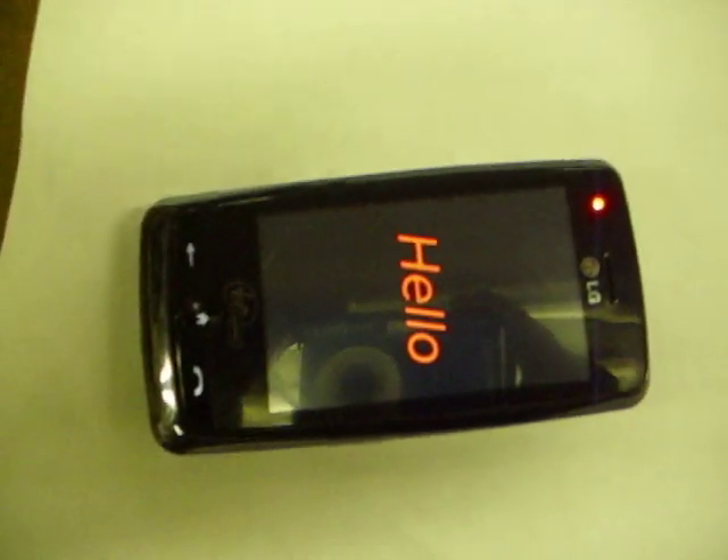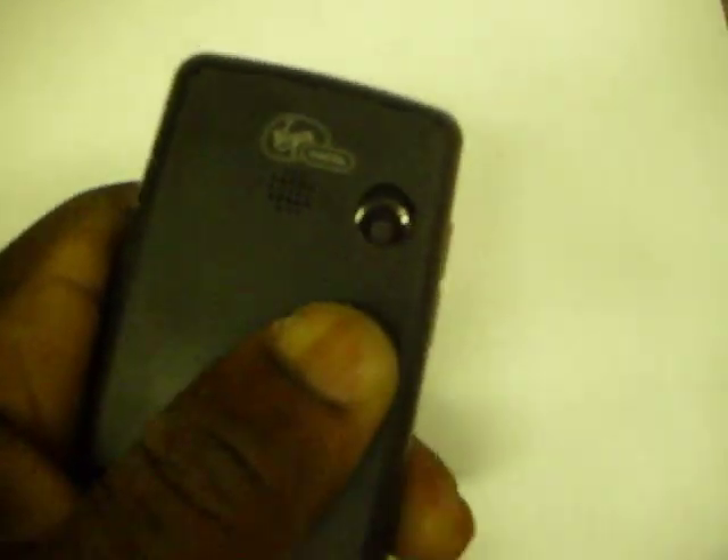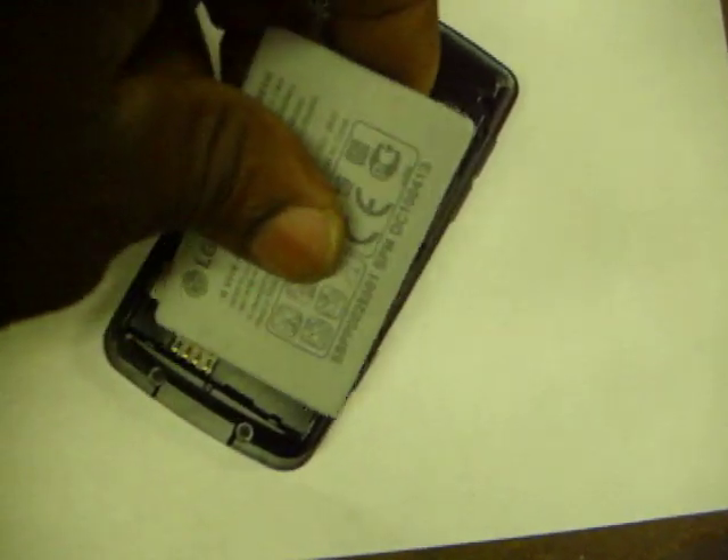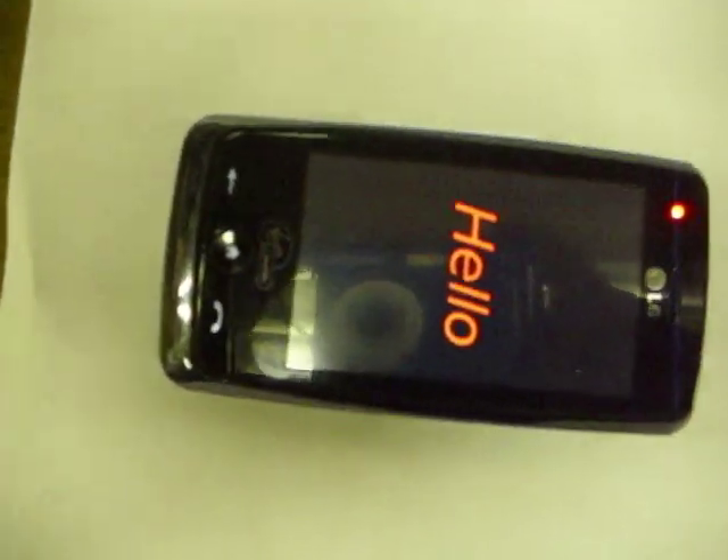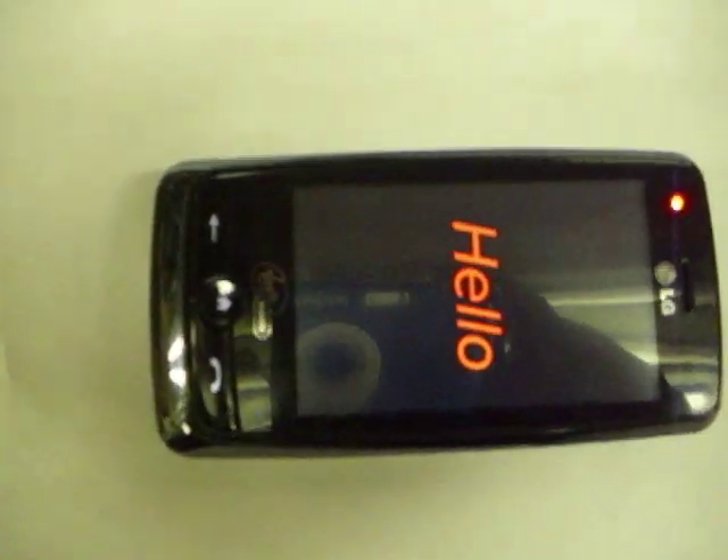Alright. So I do what everybody would do — turn it over, take the battery out. Alright. And put it back, put the cover back on, and start again. Okay. And hello. Should say Virgin Mobile, but hello.